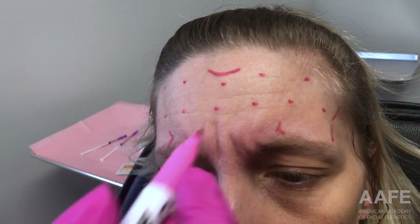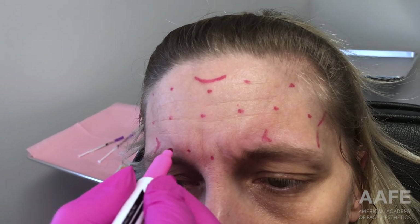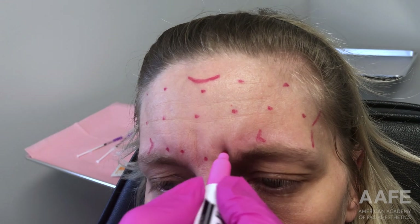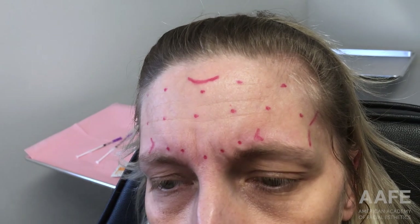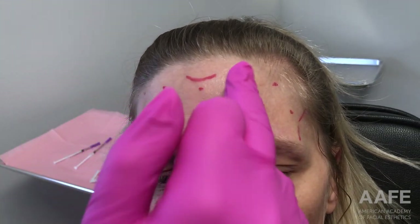Staying within those markings, I'll place one injection into the center of the procerus, and then a medial and lateral injection in each corrugator. Let's count — one, two, three, four, five, six, seven, eight, nine, ten, eleven, twelve injection points.